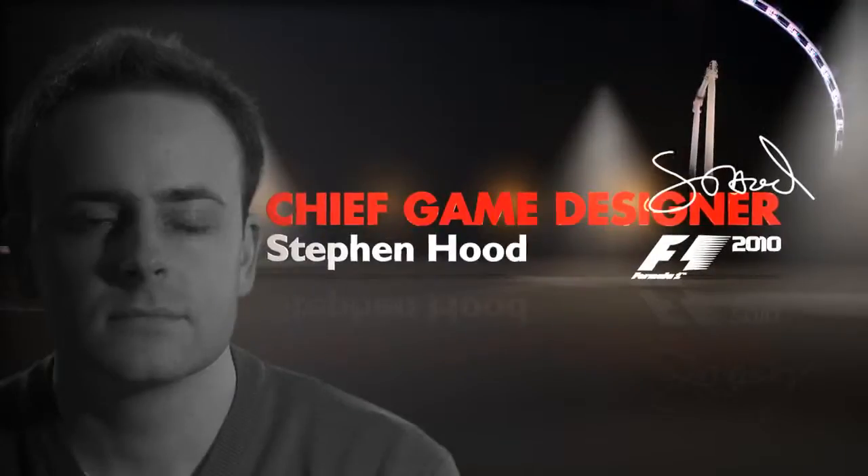My name's Stephen Hood, I'm the Chief Designer on Formula 1 2010.